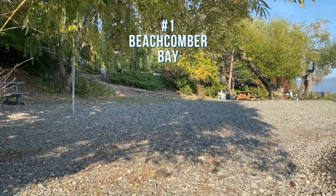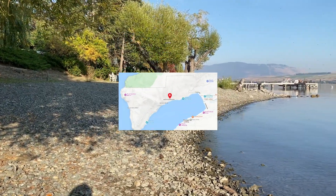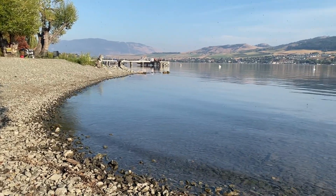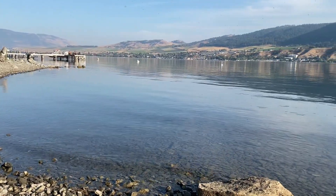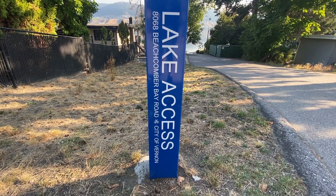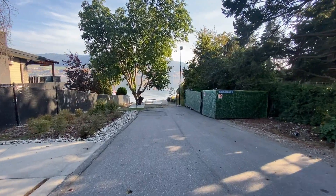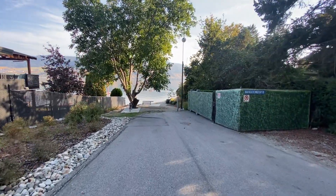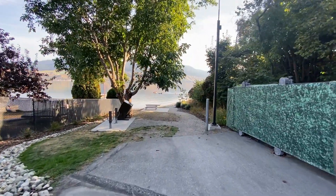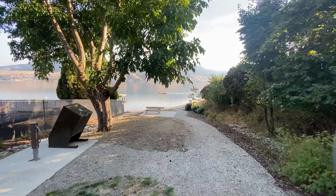Our first stop is Beachcomber Bay Beach in the Bella Vista Adventure Bay area around Okanagan Lake. This one is a hidden gem with not one but two beach accesses. The first access is open to the public, although if you don't live right in that neighbourhood you may not even know it exists. There's a shared beach area, a boat launch, a sitting area, etc. Anyone can use that public beach, although as with almost all public beach accesses, the parking generally sucks.